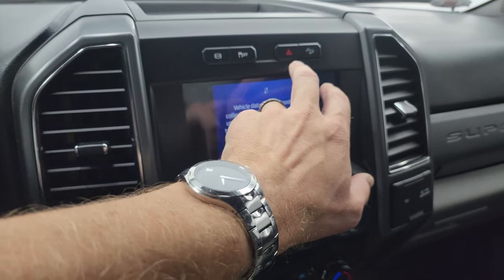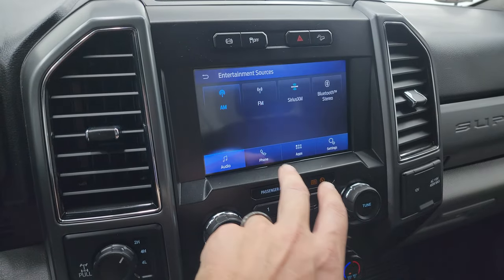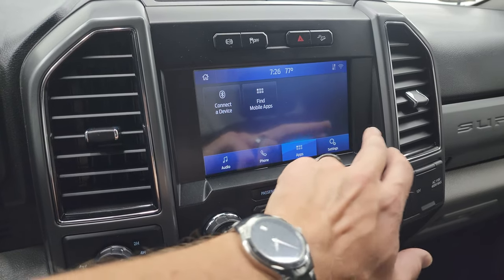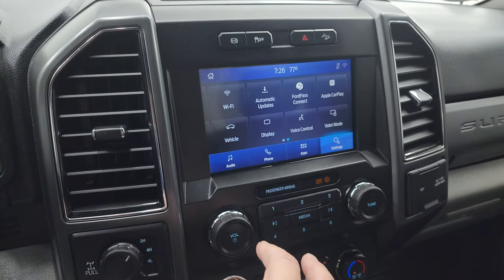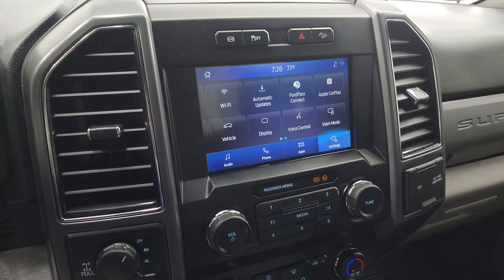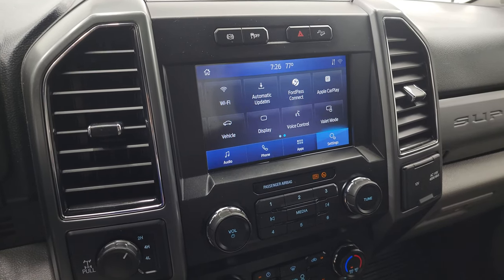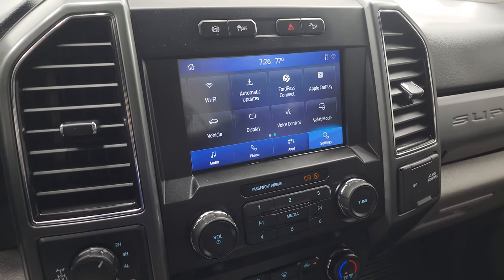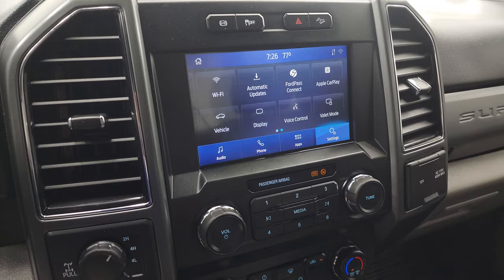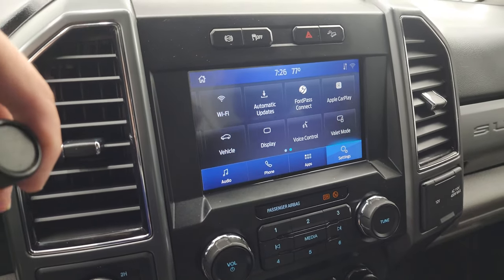Factory exhaust brakes, stability control, hazard lights, and downhill assist control. You can connect to your Bluetooth phone here. You have your different apps and settings. This one has Ford Pass Connect, Apple CarPlay, and Android Auto. So while this one doesn't have the factory navigation system, you can project your cell phone to the screen via Android Auto or Apple CarPlay — and it's like you have nav right on the screen. That's a pretty nice thing to have.